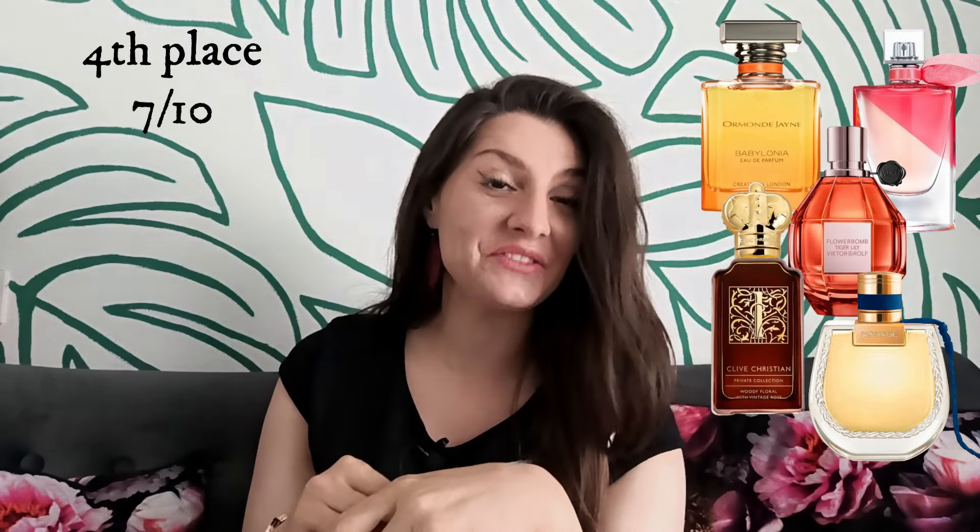On fifth place with 6.5 out of 10, we have Alexander J Oriental Enigma, Thierry Mugler Alien Goddess Supra Floral, and Elizabeth Elixir. On fourth place with 7 out of 10, there are several perfumes: Ormonde Jayne Babylonia, Lancôme La Vie Est Belle en Rose, Viktor & Rolf Flowerbomb Tiger Lily, Chloé Nomade Nuit d'Egypte, and Clive Christian E Feminine.